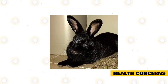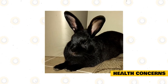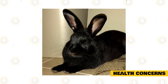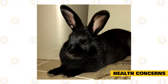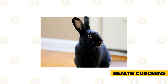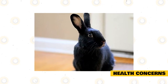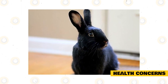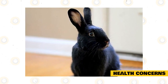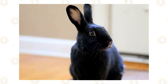Worm your pet rabbits regularly. Havana rabbits must be treated for worms at least twice a year, during springtime and fall. This is especially important for rabbits from the wild or born from wild parents. A deworming paste is the best option — use a pea-sized amount placed in the rabbit's mouth, and it will lick and swallow the medication. Follow the dose based on your vet's recommendations.